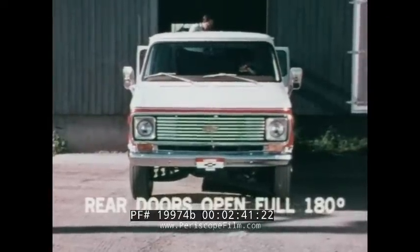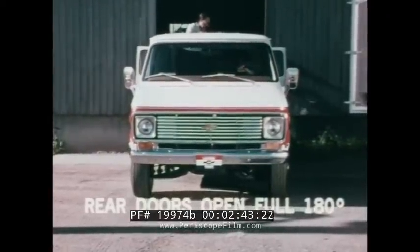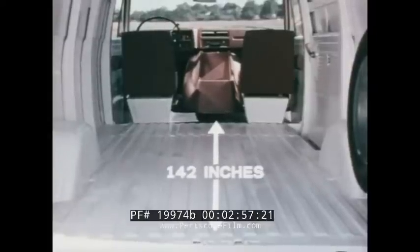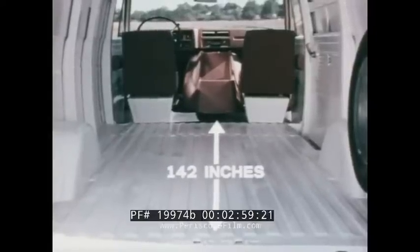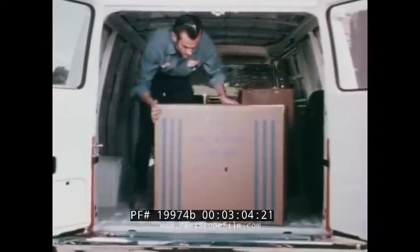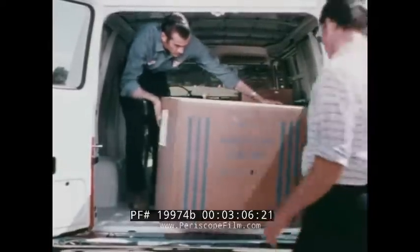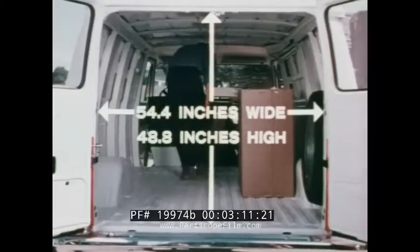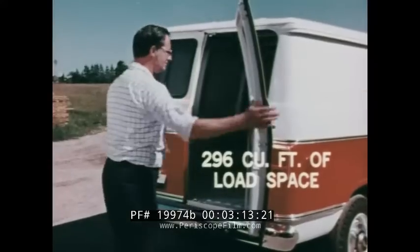Inside, a full 53 and a half inches between the rear wheel housings. Because of Chevy's forward engine placement, 125-inch wheelbase models have 142 inches of load length at the floor between the engine housing and rear doors. There's easy access to the rear compartment from the driver's seat, and the big rear opening makes it easy to load and unload bulky items.